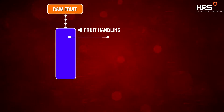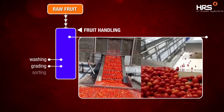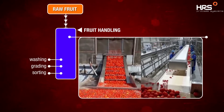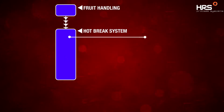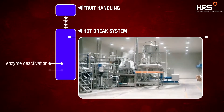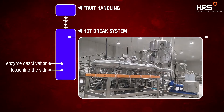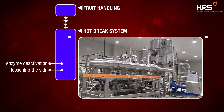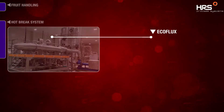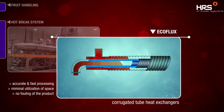The plant enables washing, grading and sorting of the raw fruit through the setup trough, flume and conveyors before transfer for thermal processing. Crushed tomatoes are treated through the custom-designed hot break system at 85 to 95 degrees Celsius for enzyme deactivation and loosening the skin of the fruit. The heart of the hot break system are our energy-efficient eco-flux corrugated tube heat exchangers for accurate and fast processing.